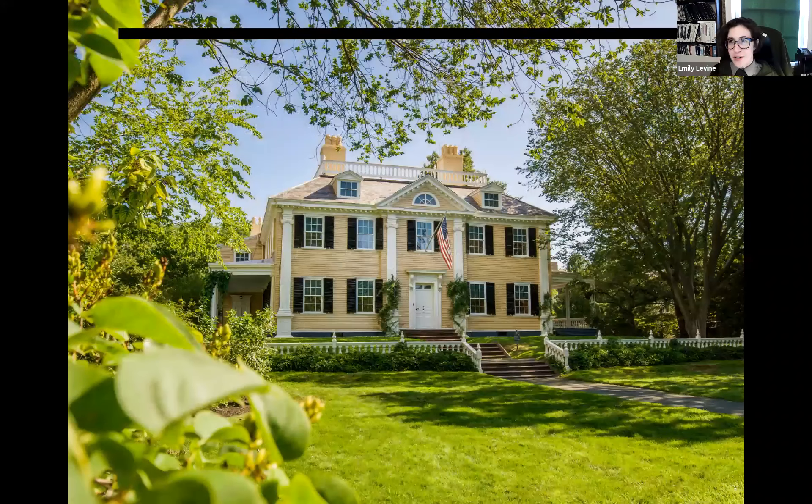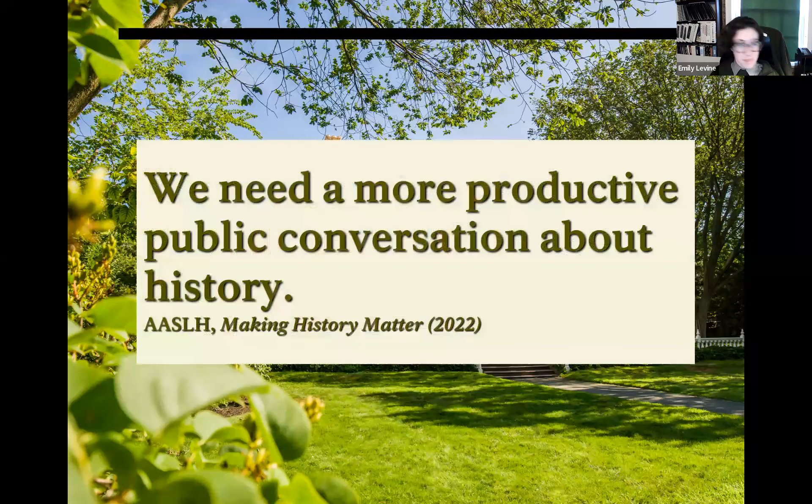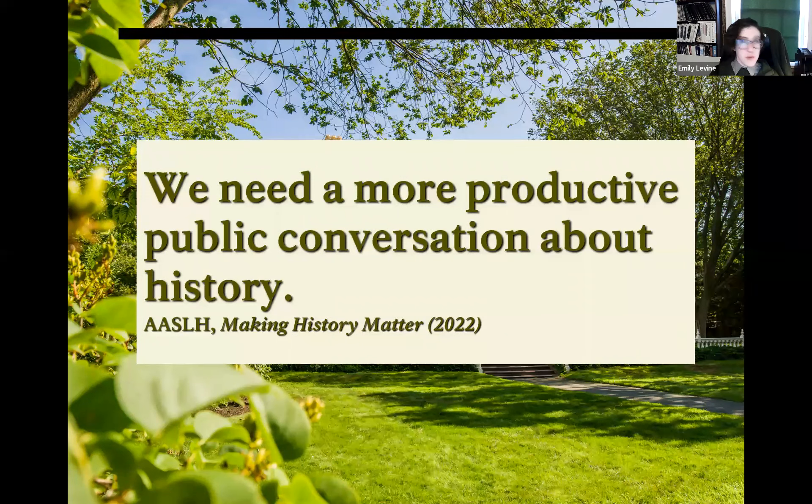This is an image of the Longfellow House — a yellow 18th-century Georgian mansion surrounded by green lawn and trees. We'll be reopening May 26th, so please stop by and join us. The way we understand and talk about history directly informs the actions we take in our present. In all the work we do, we aim to embrace a call from the American Association for State and Local History to build a more productive conversation about history.